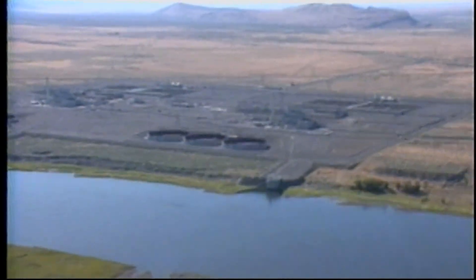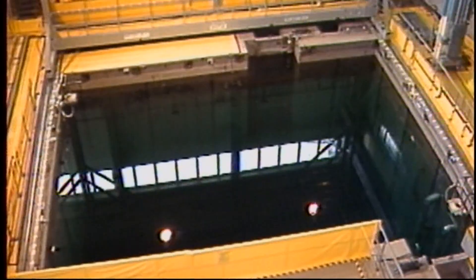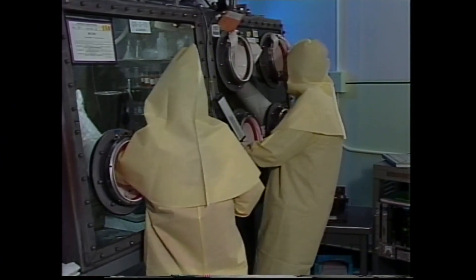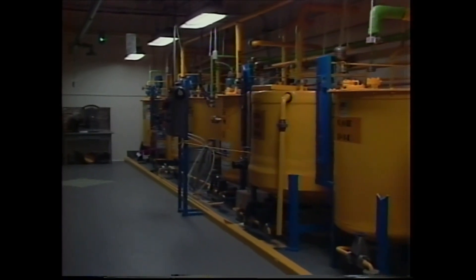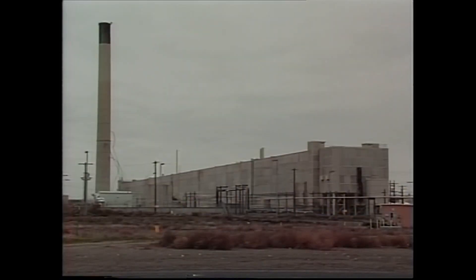From World War II to the end of the Cold War, Hanford produced dozens of tons of plutonium for the nation's nuclear stockpile, leaving behind some 56 million gallons of highly radioactive waste, which is stored in 177 underground tanks.